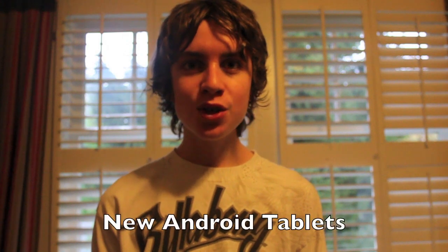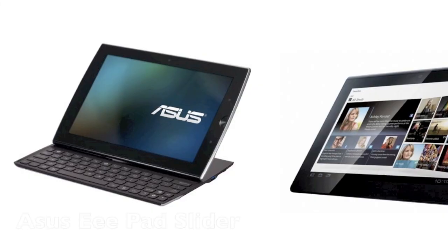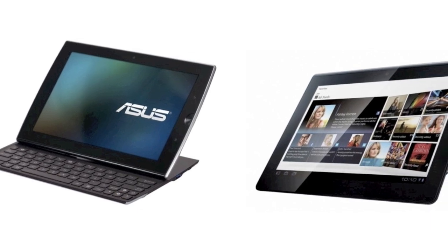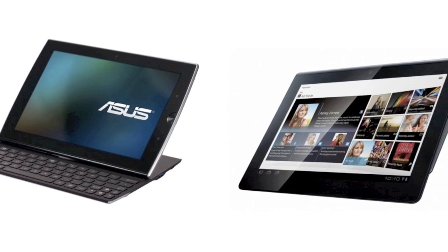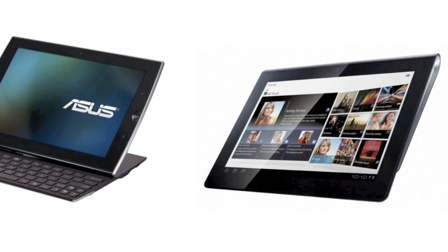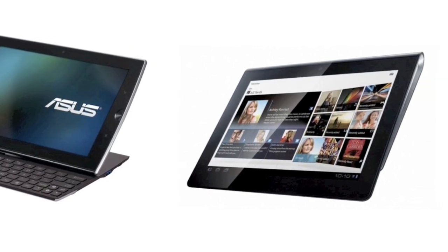Hi YouTube, this is Geektean2. This is an update to my most viewed video on new Android tablets. The Asus E-Pad Slider and the Sony Tablet S, formerly known as the S1, have been released to mostly positive reviews, more so for the Sony Tablet S.